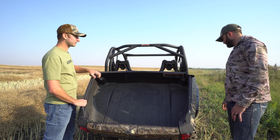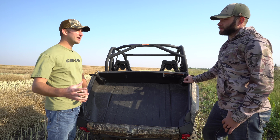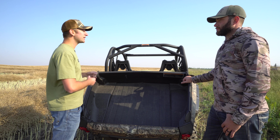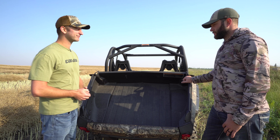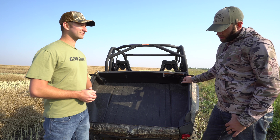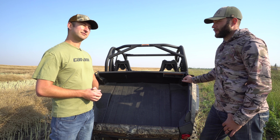The utility — I love it. As far as something that's going to work for everything you want to do, if you don't quite need the Defender, or you're not quite as sporty as the Maverick, the Commander is the happy medium. It's going to do it all, and it's a blast doing it. This is an awesome utility sport vehicle, so whatever you're looking for, you're going to be able to find it in this one.